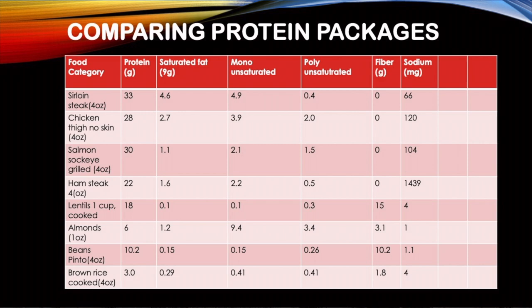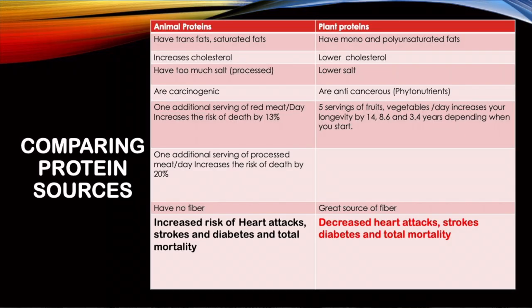Let's compare animal versus plant proteins side by side. Animal proteins have saturated fats — the bad fats. Plant proteins have the healthiest fats. Animal proteins increase cholesterol; plant proteins lower cholesterol, especially through soluble fibers found in legumes and beans. Processed meats also contain too much salt.